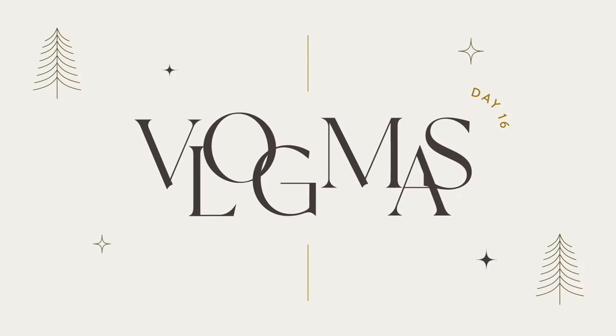It's Vlogmas Day 16! Today we're doing a full face of Charlotte Tilbury. I don't always do an intro but I didn't say what Vlogmas day it was, so I figured I'd do a quick one. I've been wanting to do this for the longest time and I finally picked up some things during the Sephora sale.